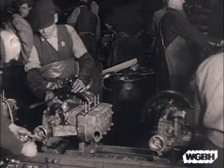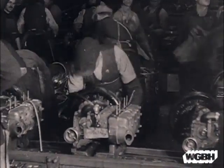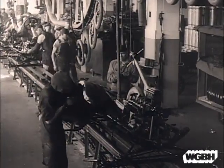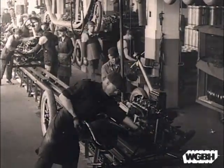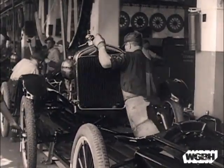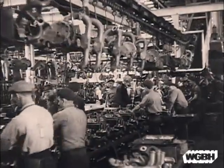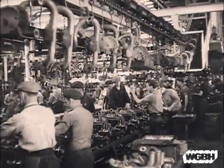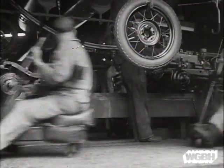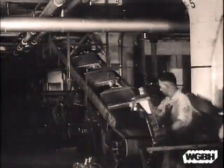There were assembly lines for engines and other assembly lines for transmissions. Soon workers were producing the parts faster than the chassis could be assembled, so Ford experimented with a moving line for chassis assembly as well. At first, workers moved along with the line; then they took fixed positions and the parts were delivered to them. The assembly line reduced the time it took to assemble the chassis from twelve and a half hours to under two hours.